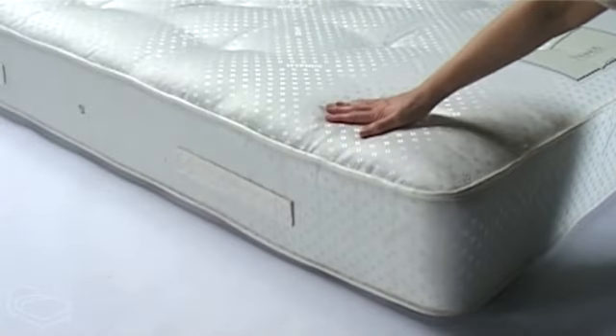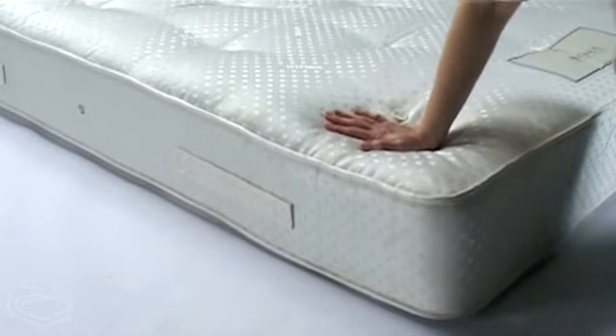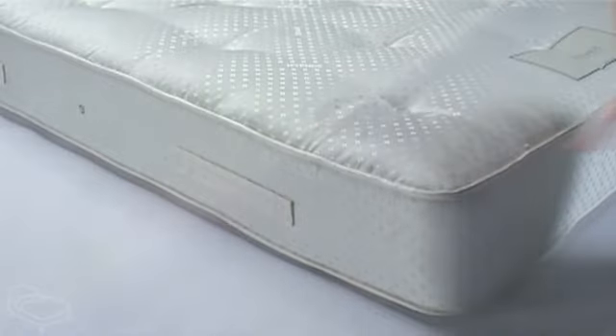The Evesham mattress is also Source 5, which means that it is compliant with British standards, making it suitable for hotels, nursing homes and other businesses. This mattress will make a great addition to many bed frames.